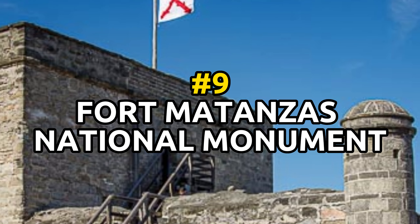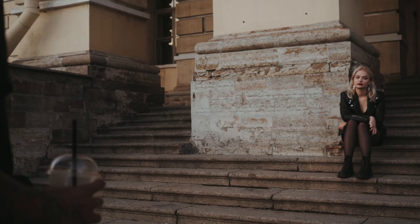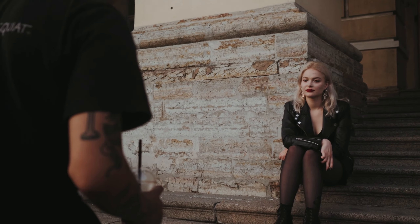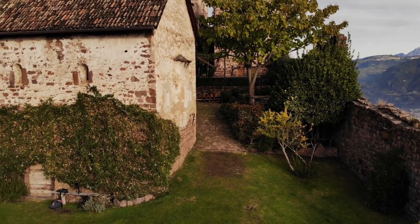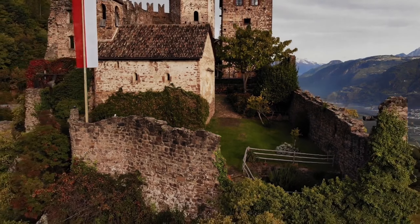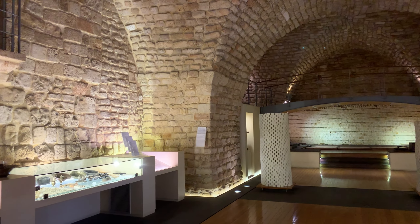Number 9: Fort Matanzas National Monument. This monument protects the remains of a Spanish fort that was built in the 18th century to defend the Matanzas River. Visitors can take a ferry to the fort and explore a piece of history while learning about the structure. The park's historic sites offer information regarding the history of the Spanish presence in Florida.